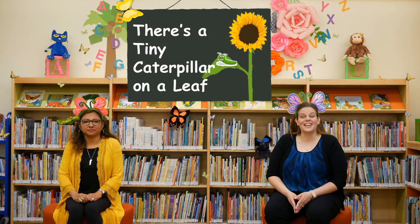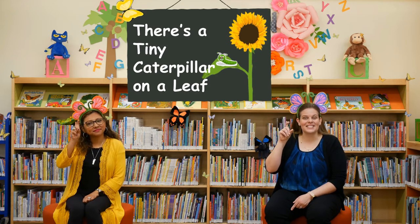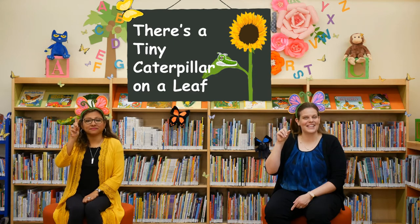Since we're learning all about caterpillars and butterflies today, we have a really fun song about a caterpillar. It's to the tune of 'If You're Happy and You Know It' — it's called There's a Tiny Caterpillar on a Leaf. We're going to get our little caterpillars out like this and sing together.